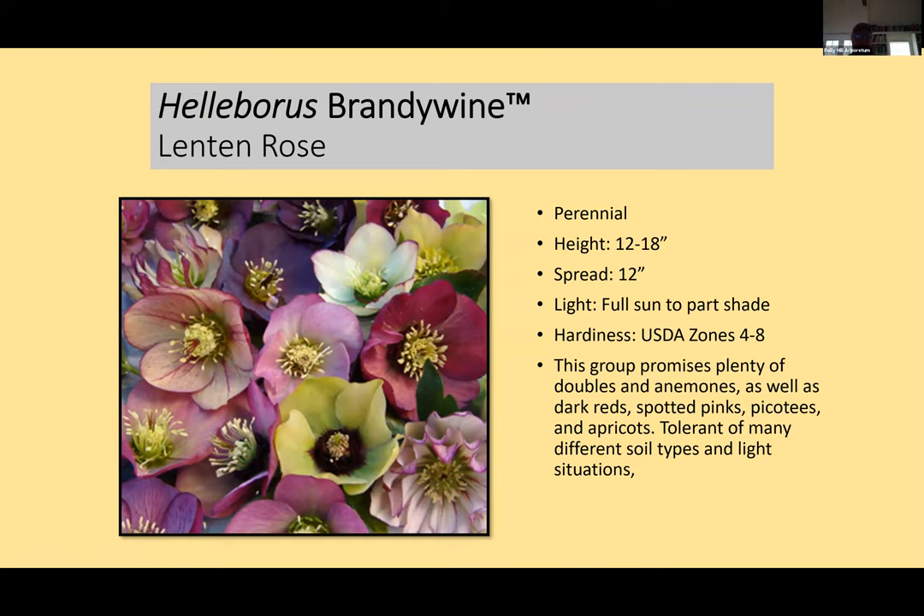Hellebores are in the buttercup family — the Ranunculaceae — and are not eaten by deer because they have natural chemicals that stop animals from eating them. There's a group called the Brandywine series, produced by David Culp, a famous gardener in the Delaware Valley who breeds hellebores exclusively. Within the series you'll find different types: doubles, anemones, dark red, spotted pink. We've included a lot of these in our Holly Park area — they're a beautiful group of plants.